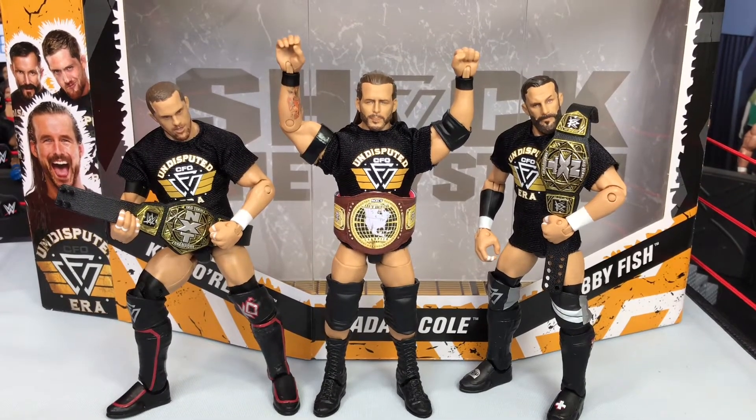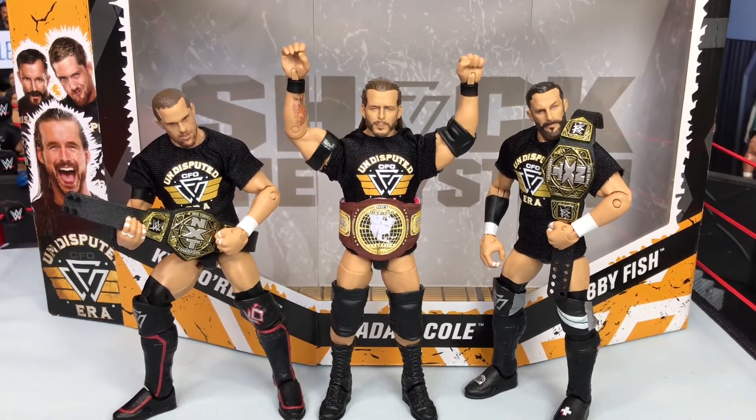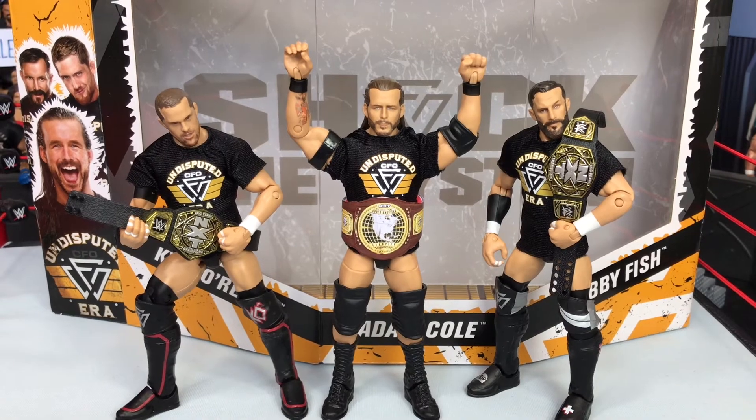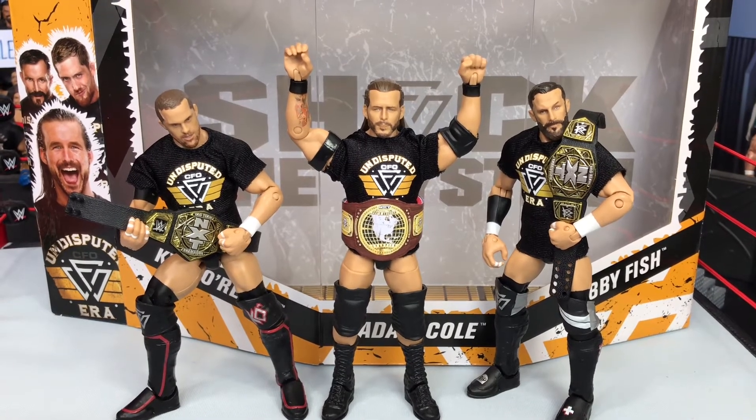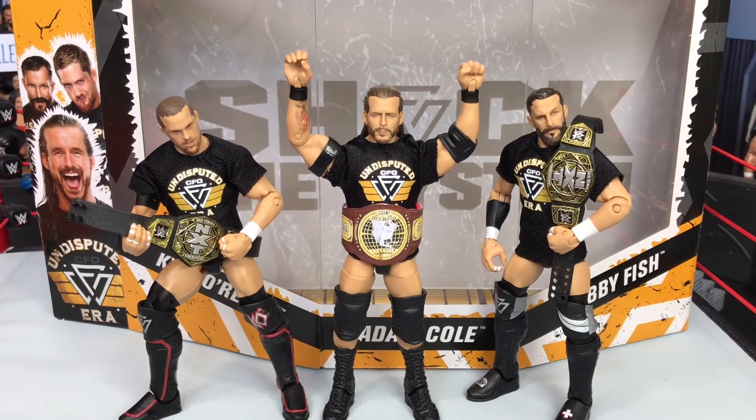Gonna have a lot of fun with these. Follow me on Instagram at wwe_stage_creator for daily figure pics, including pictures with these figures. Thank you guys for watching this video — please leave a like, subscribe if you haven't, and I'll see you on the next video.